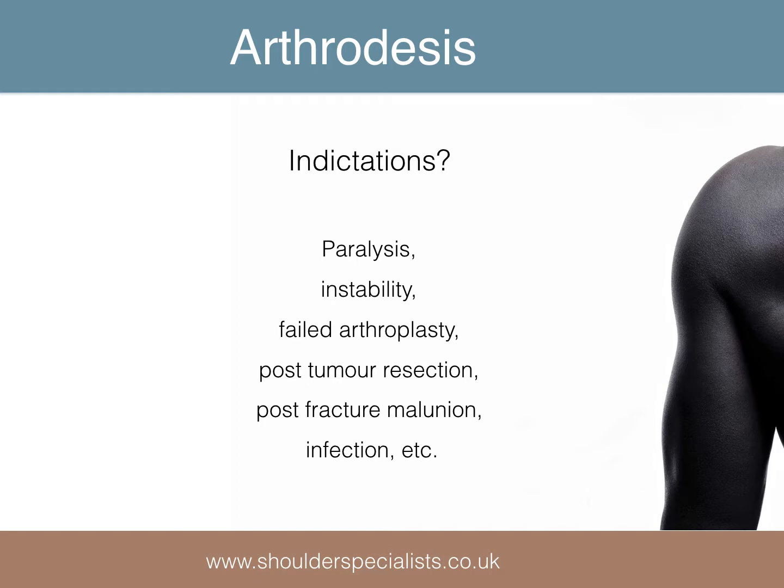Arthrodesis, or fusion of the joint, still has a place in selected patients with arthritis — for example, if there is paralysis, instability, after failed replacement surgery, tumour resection, traumatic malunion, or infection.